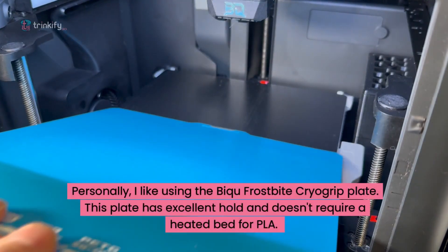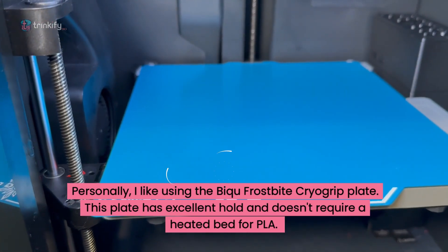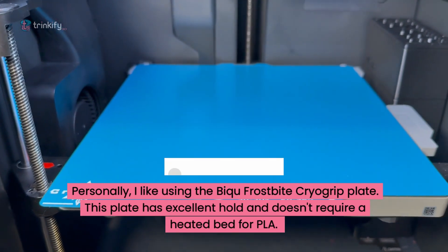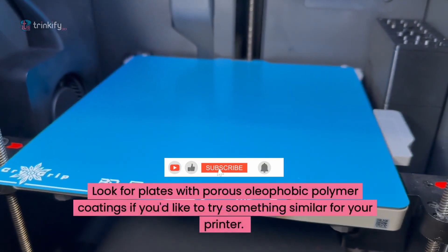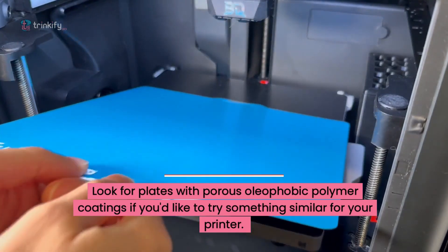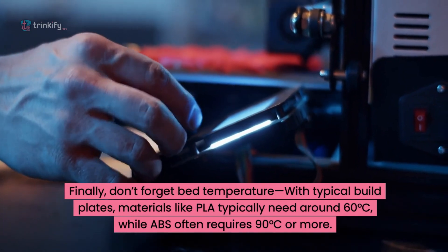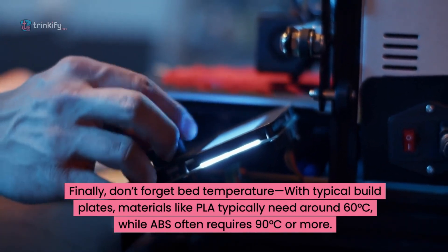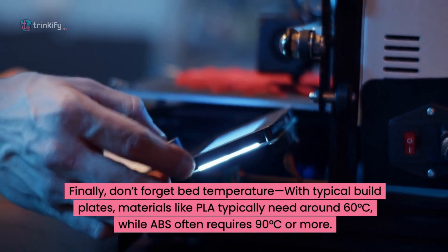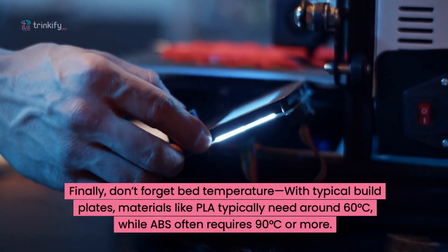Personally, I like using the BQ Frostbite Cryo Grip plate. This plate has excellent hold and doesn't require a heated bed for PLA. Look for plates with porous oleophobic polymer coatings if you'd like to try something similar for your printer. Don't forget bed temperature — with typical build plates, materials like PLA need around 60 degrees Celsius, while ABS often requires 90 degrees or more.